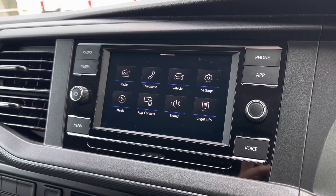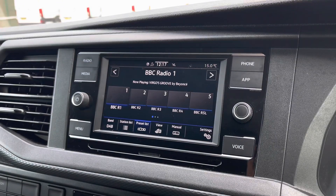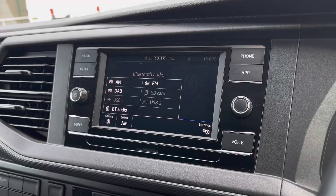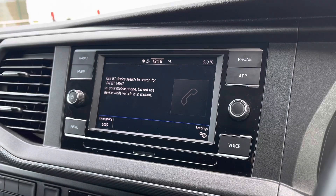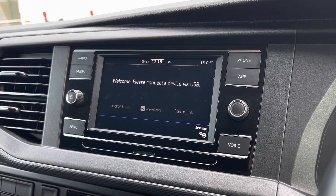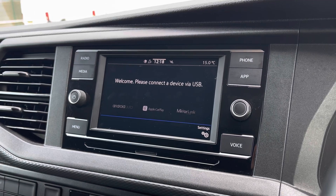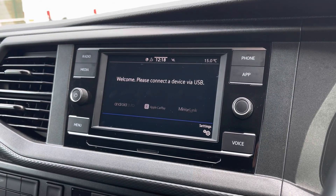There are plenty of options to access from the main menu of your infotainment system including DAB digital radio, telephone, Bluetooth and other media functions. You can also connect your phone via Bluetooth for hands-free calling, and you have AppConnect allowing you to connect your phone via Android Auto or Apple CarPlay, smart applications such as Spotify and Apple Music and plenty of other road-safe apps.